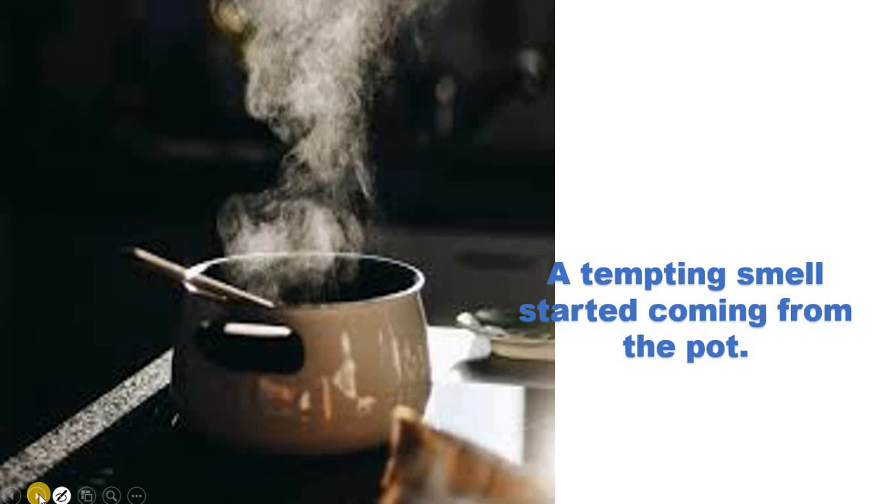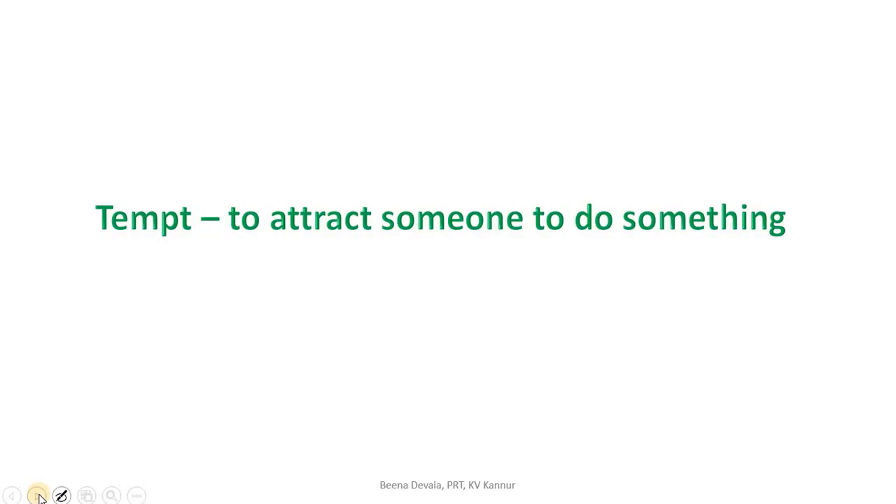A tempting smell started coming from the pot. You can see the steam from the vegetables coming up. What's the meaning of 'tempting'? If you're studying somewhere in the house and mother is cooking something special in the kitchen — say biryani — you get the smell and may not be able to sit there for long. You'll suddenly go to the kitchen to see what is happening. That is tempting. Tempting means to attract someone to do something.